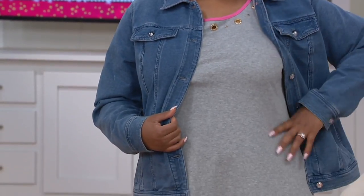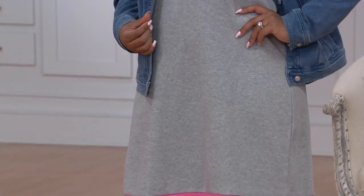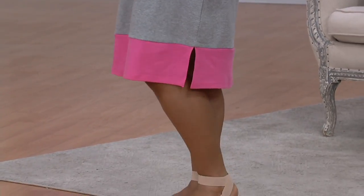This isn't like some thin little thing that you're like, oh, it's basically a glorified t-shirt. No, this is a really cute dress with a great contrast. Look how cute that is — with a great contrast hem detail. That's the color blocking.